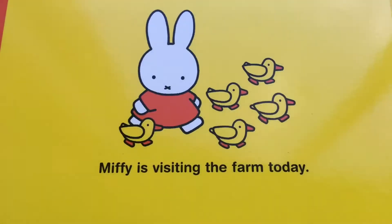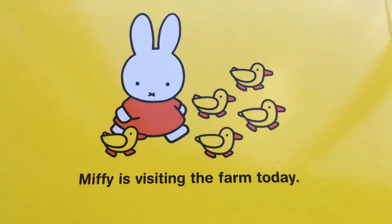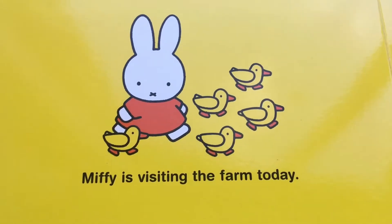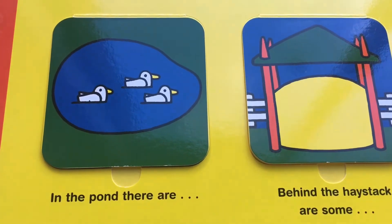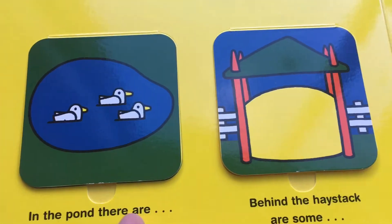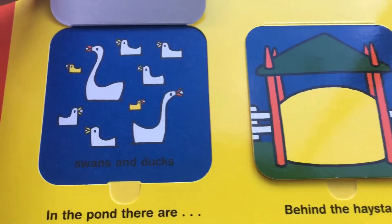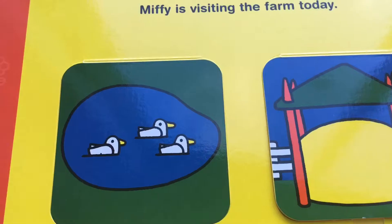Miffy is visiting the farm today. What are these? Ducks! Yes. Can you find the ducks' neighbours? Let's see. In the pond there are... lift it up... Swans and ducks! There's swans and there's some ducks swimming in the pond.